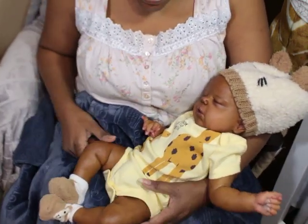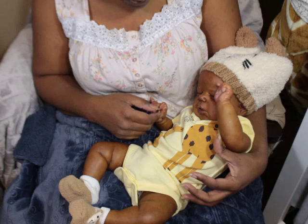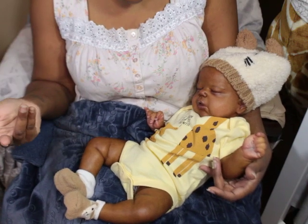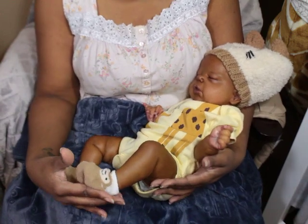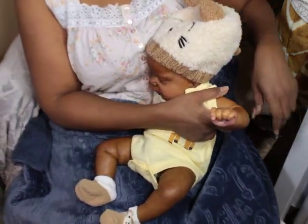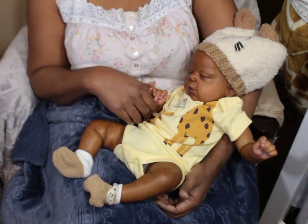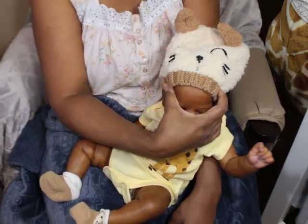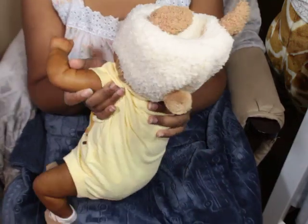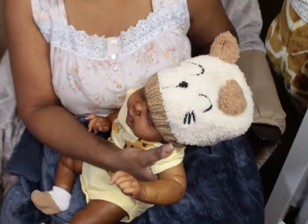Hey guys, welcome back to my channel! This is baby Memphis and we're just popping in to say hello. I wanted to show you guys what he was wearing. I sometimes do the changing videos, but I changed him off camera this time. I saw this little onesie on clearance — it says 'I look up to auntie' and I thought that was so cute. I actually had this little hat from H&M that I bought when I was doing the prototype for Cody's.